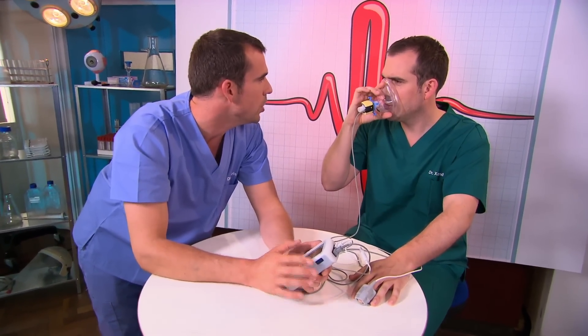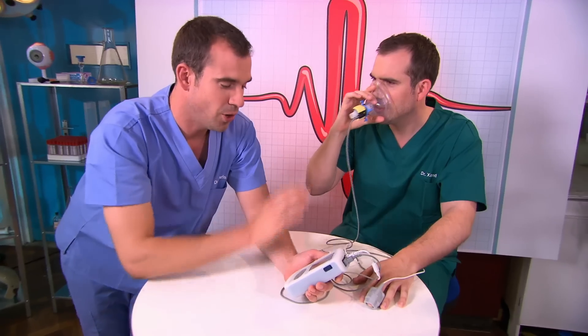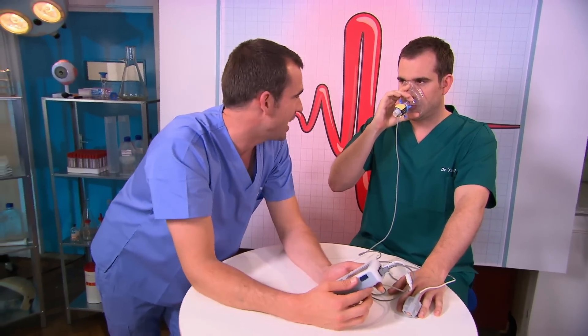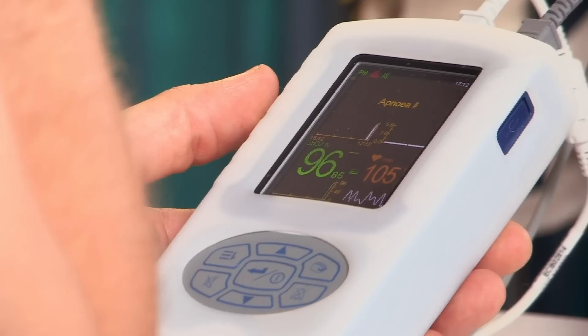Now Zahn will hold his breath. At first nothing much changes, apart from the fact that the machine thinks you're dead — it's not detecting him breathing out anymore. He's got enough oxygen in his body for about five to ten minutes of life. But Zahn isn't going to make it nearly that long, because the rising levels of carbon dioxide in his blood are going to make him absolutely desperate to breathe.